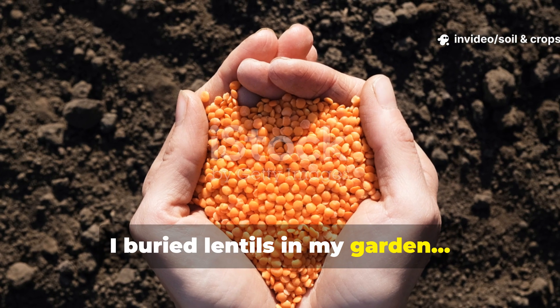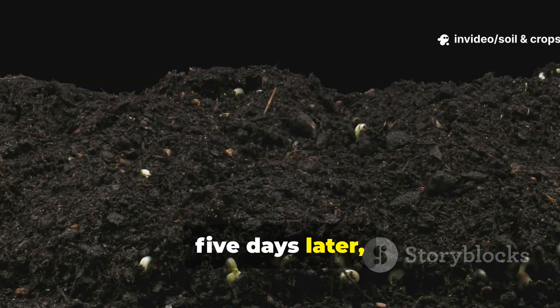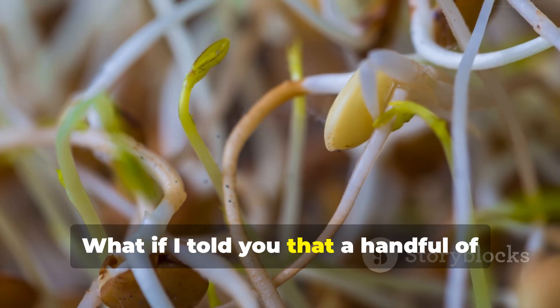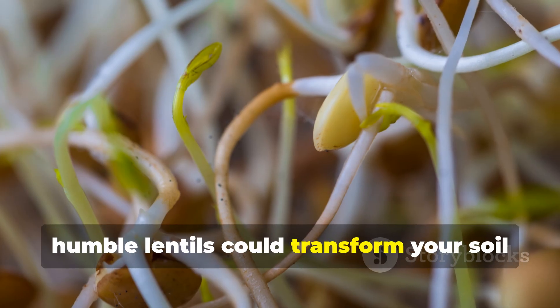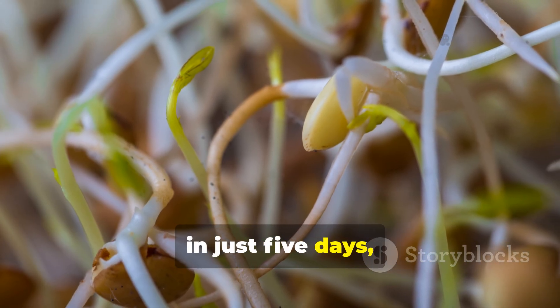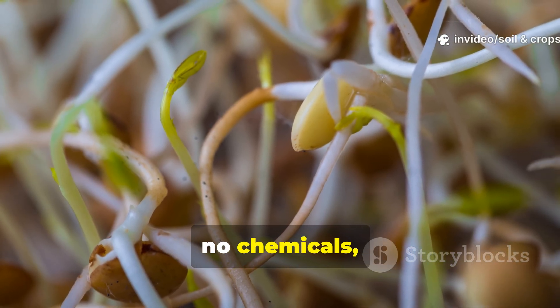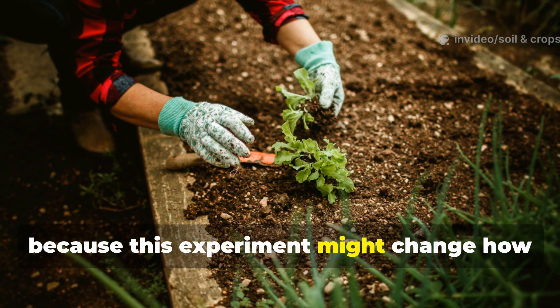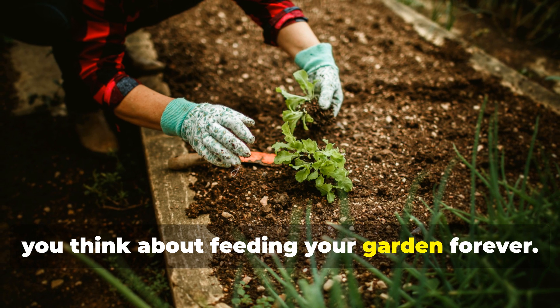I buried lentils in my garden. Five days later, the soil did something unreal. What if I told you that a handful of humble lentils could transform your soil in just five days? No fertilizers, no chemicals, just pure biology at work. Stick around, because this experiment might change how you think about feeding your garden forever.